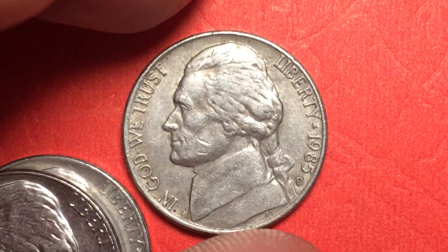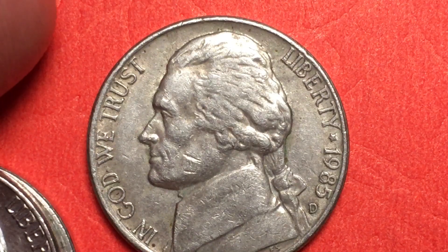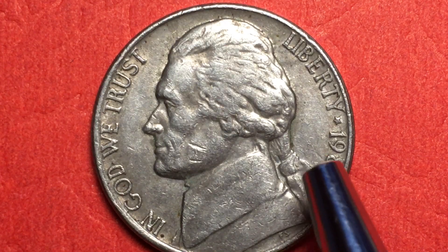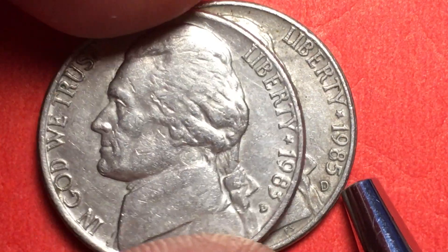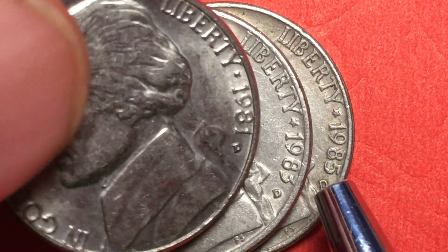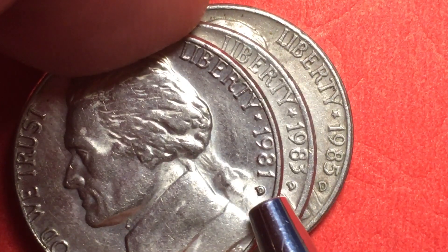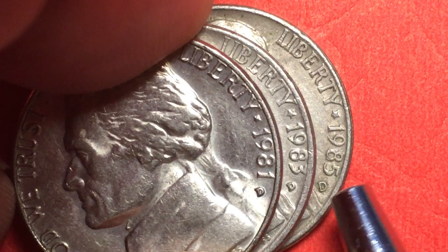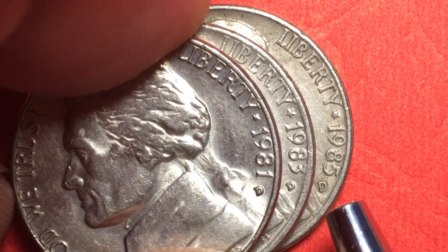In 1985, they slightly changed the mint mark for the Denver and Philadelphia mint. If you look at a 1985 Denver coin, you see the D right underneath the five is a big, wide, open, loosely sketched D. If you look at the 1983, you see the difference — just a smaller, denser version. And on the 1981, you can see what happened frequently with those smaller denser versions: they actually got filled. We call them the 'filled D' variety. Not worth anything really, it's just interesting that there's such a difference in them. This D clearly wasn't stamped by the same die as the 1985 ones.